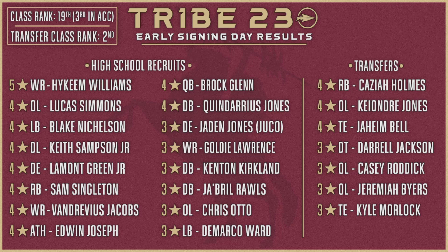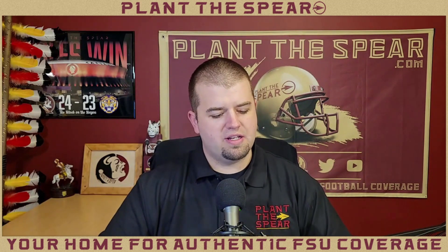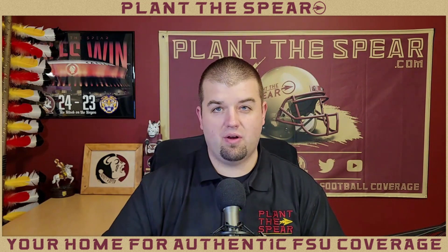Looking at the high school recruits, you have five-star wide receiver Hykeem Williams, four-star offensive lineman Lucas Simmons, four-star linebacker Blake Nicholson, Keith Sampson Jr., Lamont Green Jr., and many others with really good names. In the transfer class you have Keziah Holmes, Keiondre Jones, Jaheem Bell, Darryl Jackson, Casey Roddick, Jeremiah Byers, and Kyle Moorlach — all guys who look to be day-one contributors. There's a lot here to be excited about. As for the portal sustainability question — I don't think there's enough data yet to say it's not sustainable.